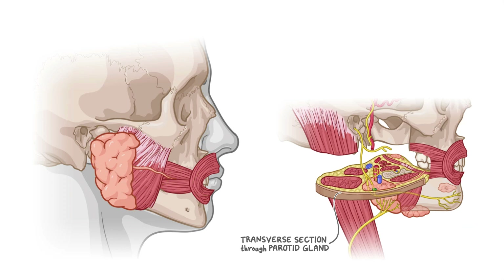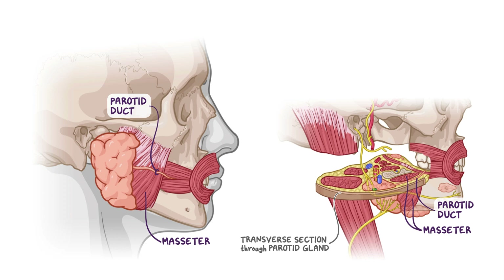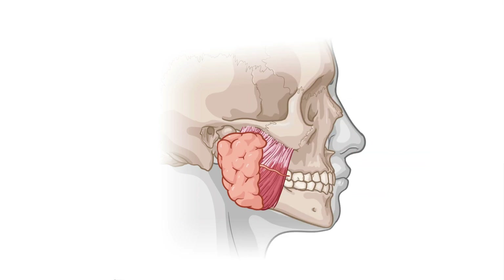Another important structure associated with the parotid gland is the parotid duct, which is how the saliva produced in the parotid gland gets transported to the oral cavity. The duct passes horizontally along the parotid gland, reaches the anterior border of the masseter, and turns medially to pierce the buccinator muscle, entering the oral cavity opposite the second maxillary molar, where it releases saliva.